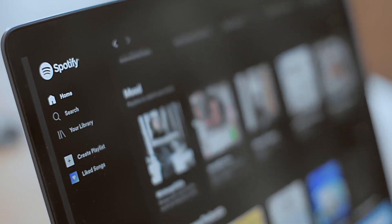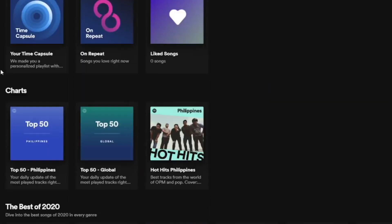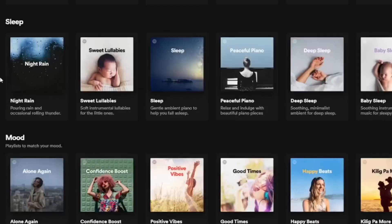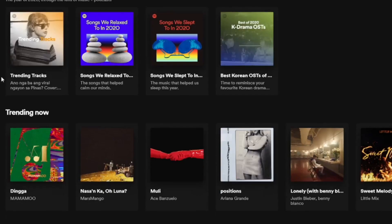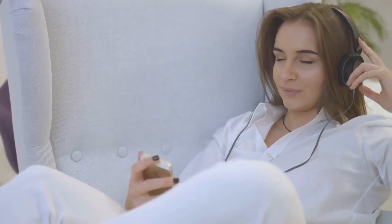You might already be familiar with Spotify. It's an app that lets you listen to millions of songs from around the world. Nearly every single mainstream song that has ever been made is already on Spotify, and its rich library has made it the most popular music streaming platform on the planet.